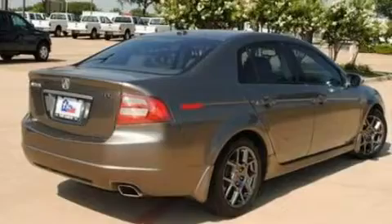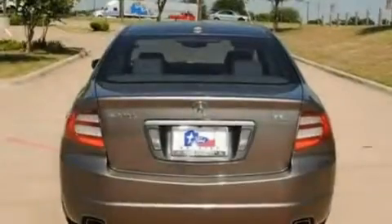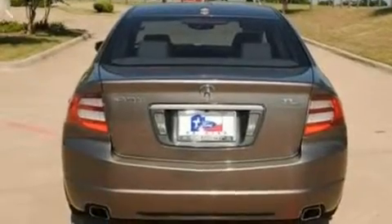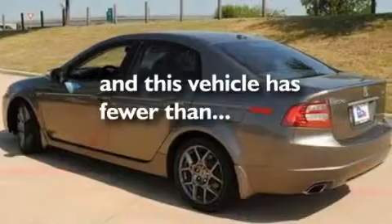Its top features include dual power seats, XM satellite radio, aluminum wheels, traction control and stability control systems, side impact airbags, and this vehicle has less than 64,000 miles.